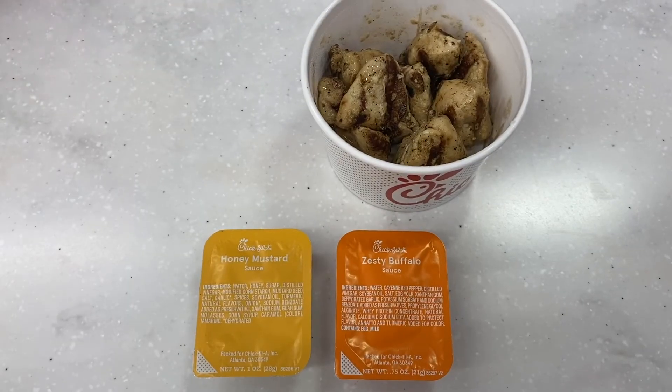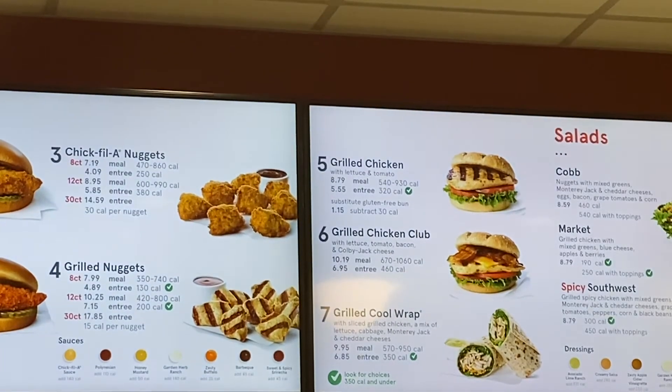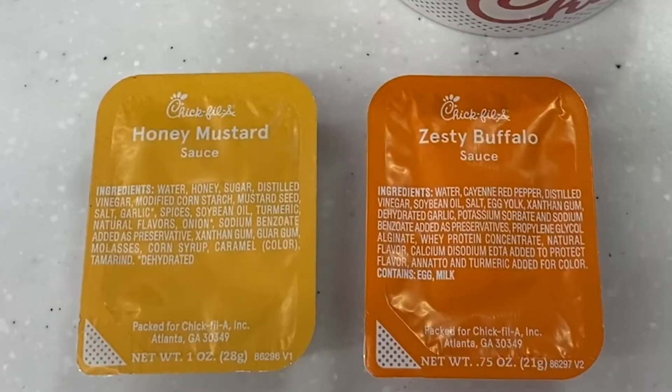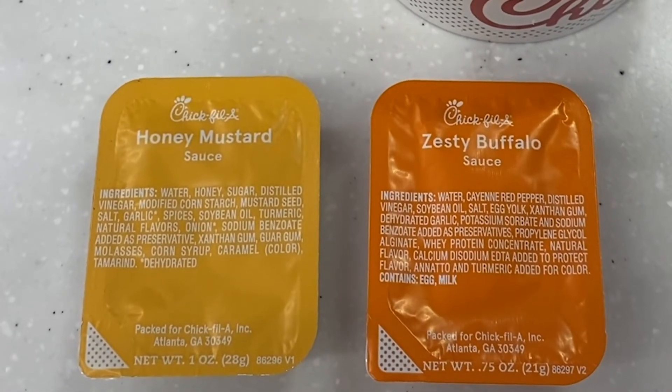An eight-count of the grilled nuggets is just 140 calories, while the fried nuggets are 260 calories. If you prefer dipping sauces, stick to lower-calorie options like buffalo sauce at only 30 calories, or honey mustard at 45 calories.